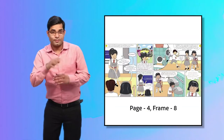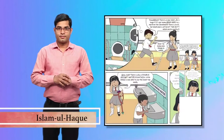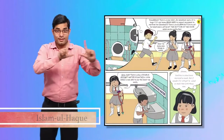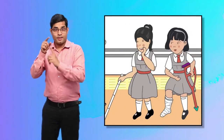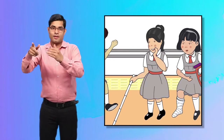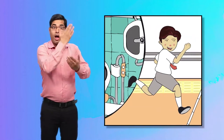Page 4, Frame 8. This frame also has three pictures. While Maya and Priya were catching up, Rohan visited the newly constructed toilet for persons with disabilities.